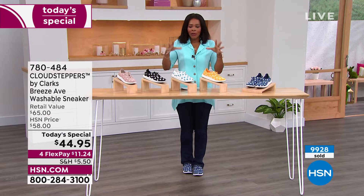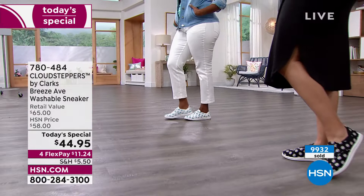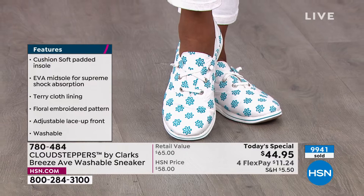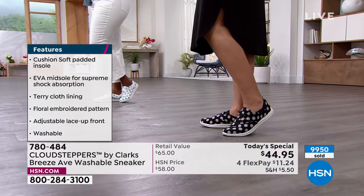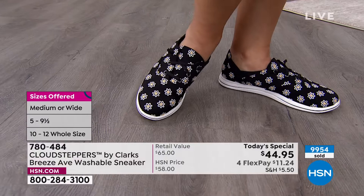On flex pay you get them home for $11.24. If they're not right for you, send them back — but this is the day they're a Today's Special. Cloud Steppers by Clark's gave us quintessentially a perfect spring-summer shoe. There's no break-in time. The box itself will be light because the shoes are light. You've got the terry cloth lining inside and real high-quality embroidery on the outside — not stamped.